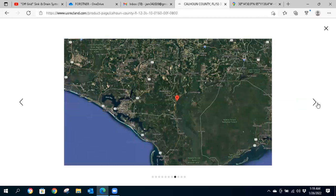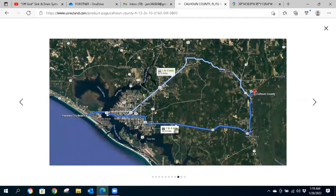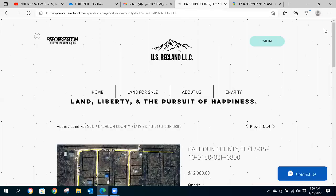Here's the Apalachicola National Forest. And here are some of the drive times: Panama City Beach is one hour and four minutes from the parcel — about an hour. Panama City itself is about 47 minutes — just over 45 minutes. And the shortest drive to Tallahassee is about one hour and 21 minutes if you wanted to head into the capital.